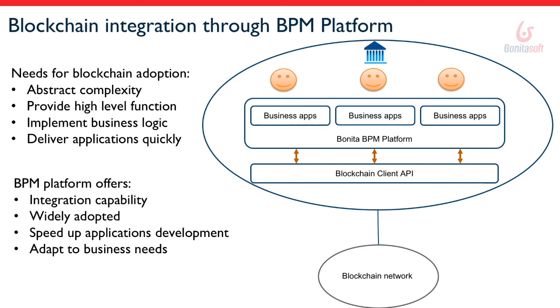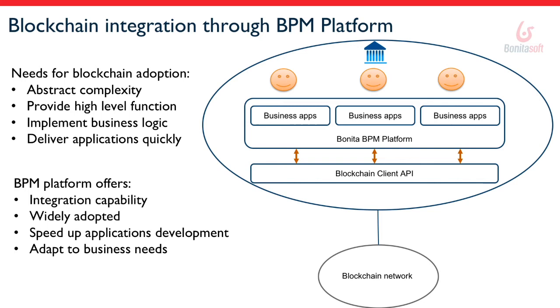To demonstrate that, I will use a Car Supply Management use case. I tried to keep it simple, but you'll see we already benefit from different blockchain characteristics. The use case: a customer wants to buy a new car, so he orders it from his local retailer through a customer portal. The retailer checks local stock — if the car isn't available, it's ordered from the production chain. When ready, it's returned to the retailer, payment is processed, and the car is delivered to the customer.